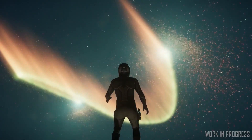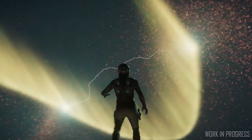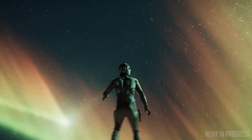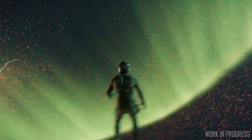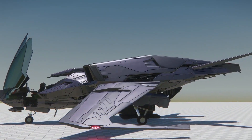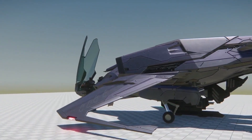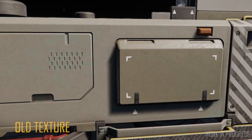The ship art team have been pushing hard for the Aegis Eclipse, the Aegis Avenger reworks, the Origin 600 and the Vandal Blade. Most of those ships are in final art and are basically now being polished — final lighting, landing gear, damage setups, levels of detail — basically all of their finishing stages.